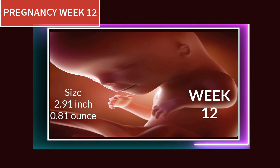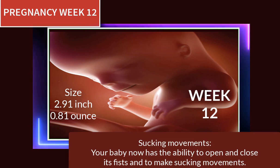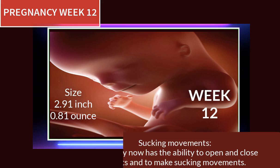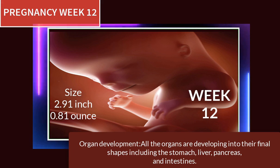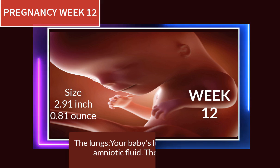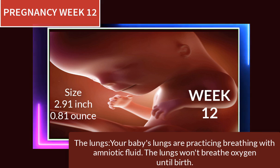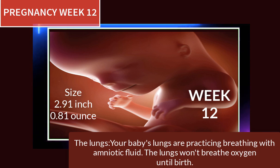At pregnancy week 12, your baby now has the ability to open and close its fists and to make sucking movements. All the organs are developing into their final shapes, including the stomach, liver, pancreas, and intestines. Your baby's lungs are practicing breathing with amniotic fluid — the lungs won't breathe oxygen until birth.